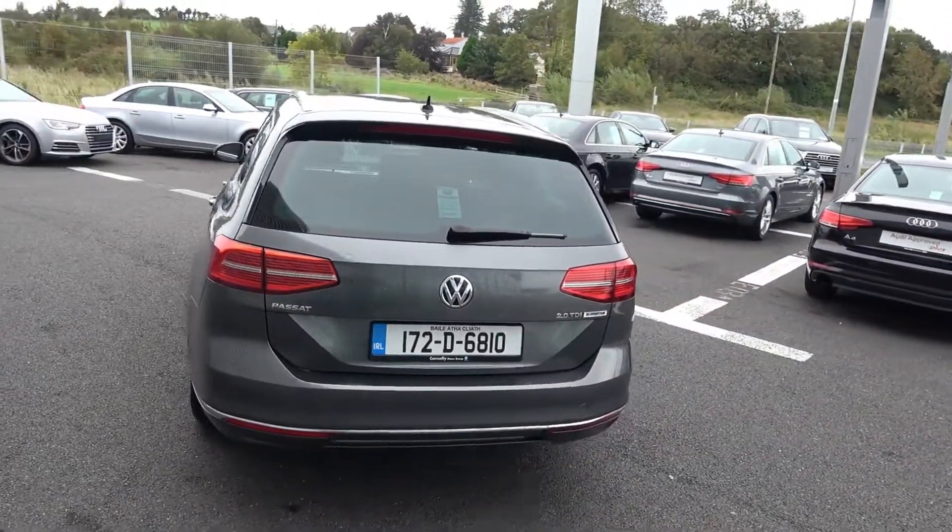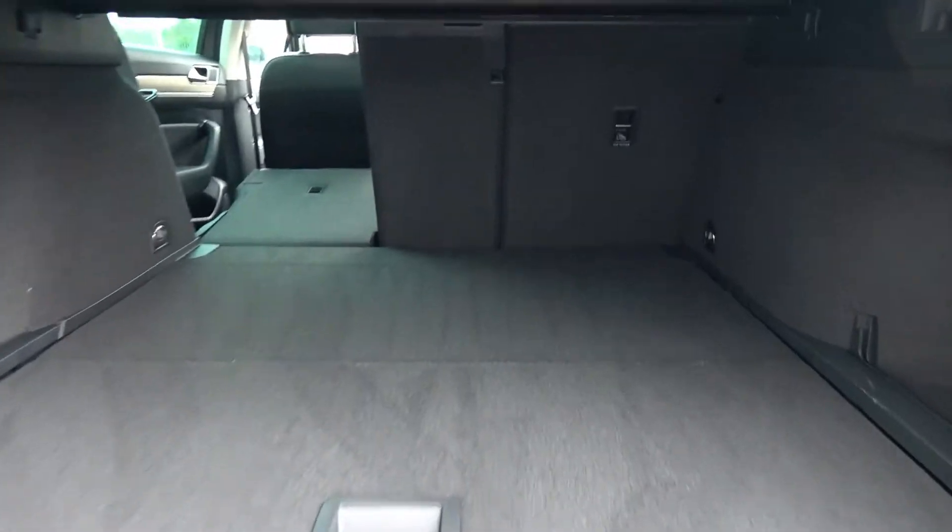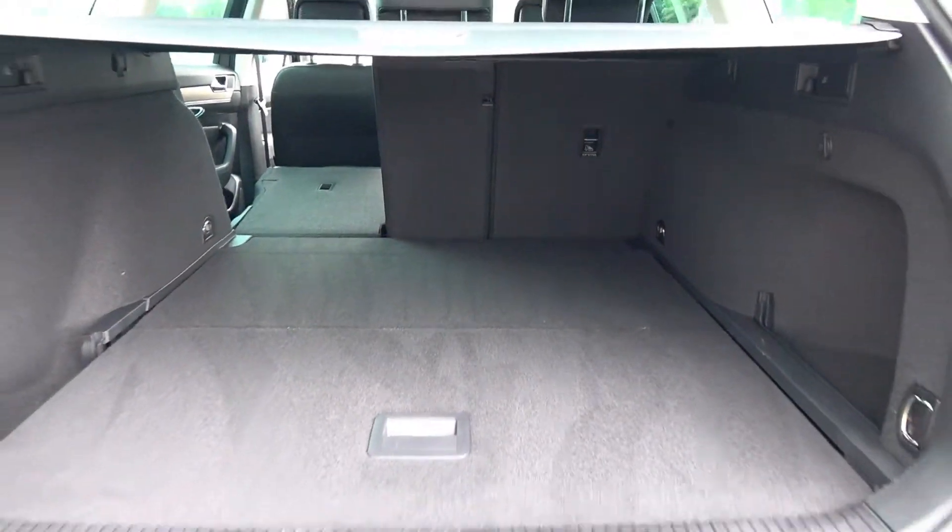Just pop the lid open on the boot and you'll see what a great size boot there is with the Volkswagen Passat. You can split and fold your rear seat 60/40, providing you with more boot space should you need it.